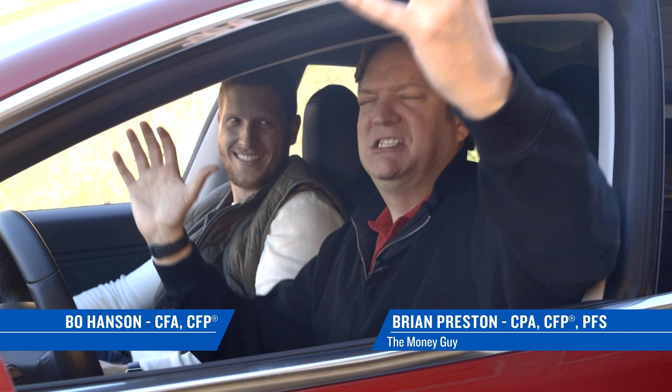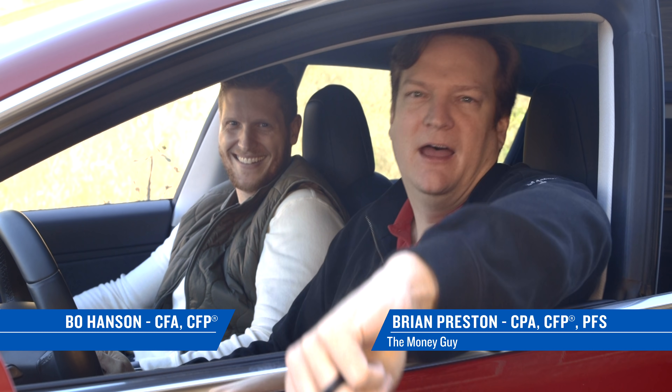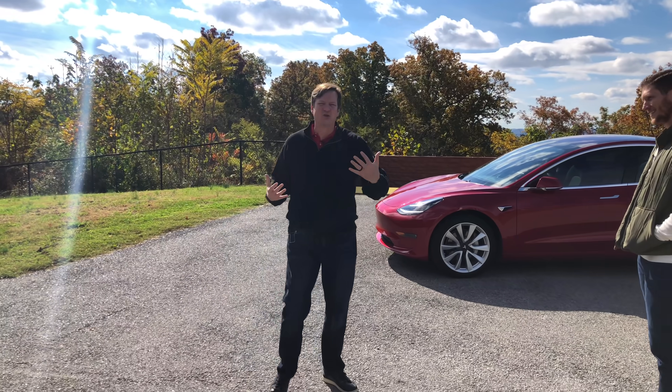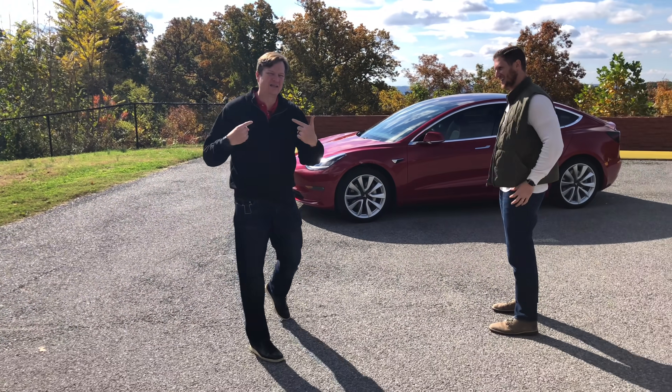It's a Tesla accessory extravaganza! It's Brian Preston, the money guy. So you're going to need an expert, a tour guide. I am an expert.